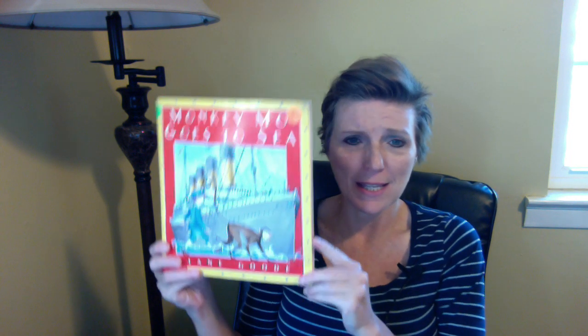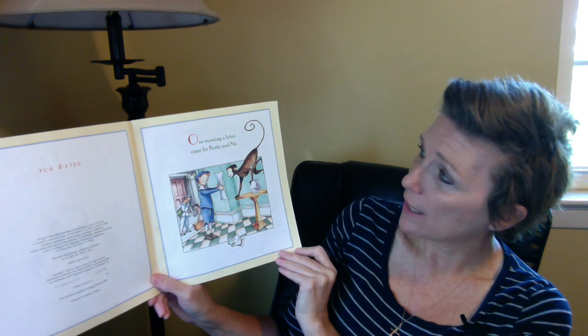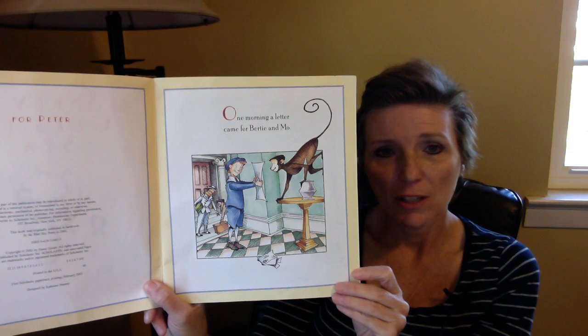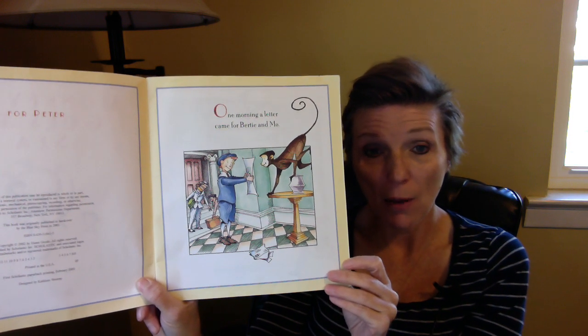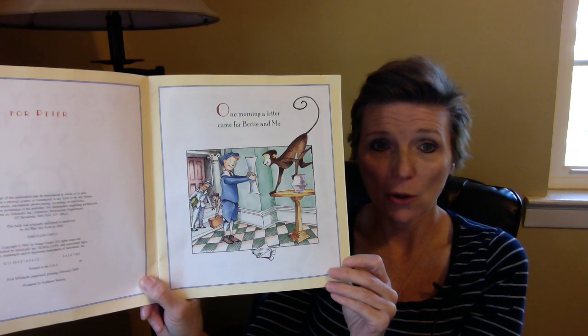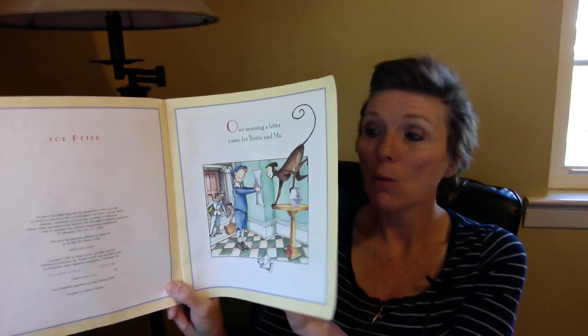The next story I'm going to read to you is called Monkey Mo Goes to Sea. This book is written by Diane Good. Let's find out about Monkey Mo and what happens to him when he goes to sea. One morning, a letter came for Birdie and Mo. Do you think this story is taking place in our current time? Doesn't look like it — look at their clothes. Looks like it happened a while ago.